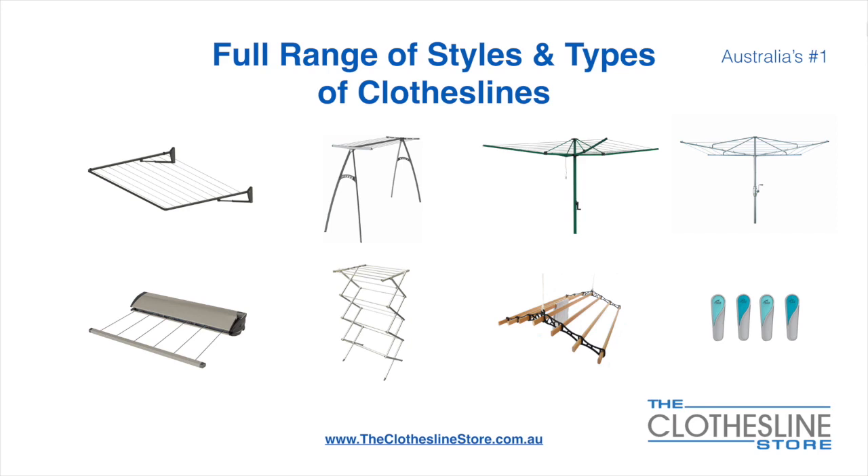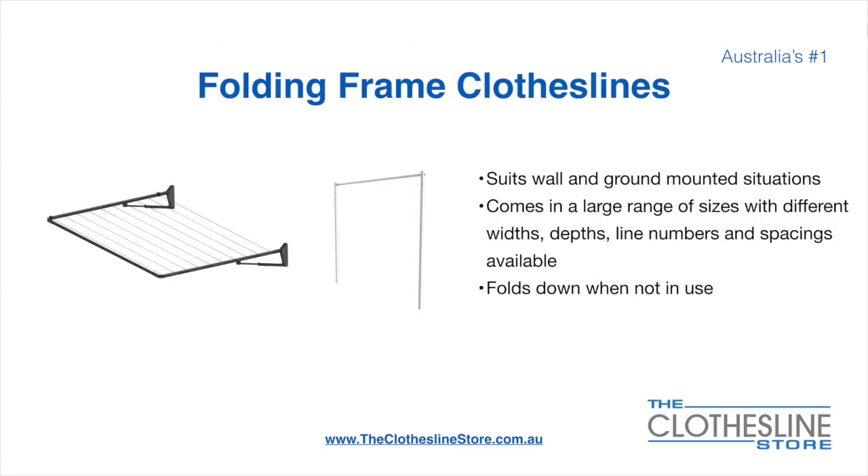Ceiling-mounted airers and accessories, which include products such as pegs. The folding frame clothesline suits wall and ground-mounted situations. They come in a large range of sizes with different widths, depths, line numbers, line spacings and colours available. They also fold down when not in use, which is a very unique feature for this product.